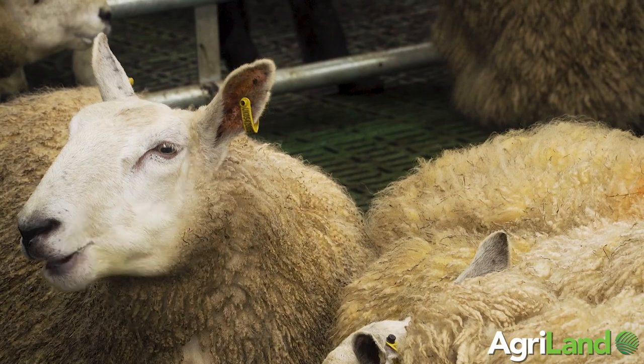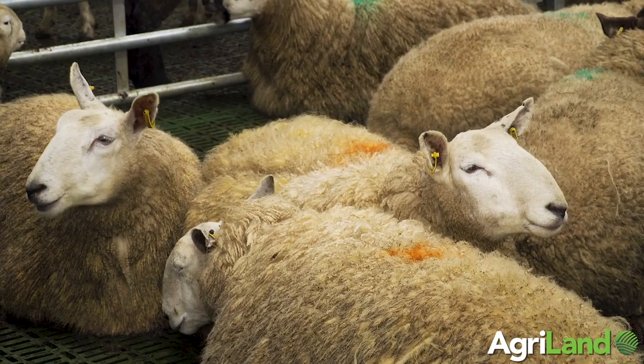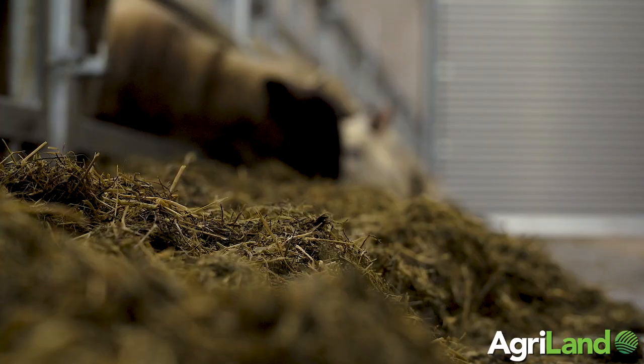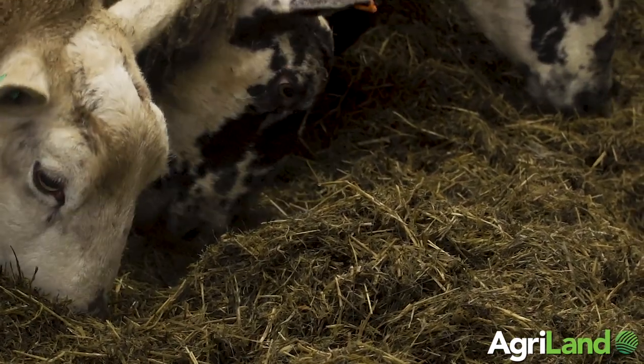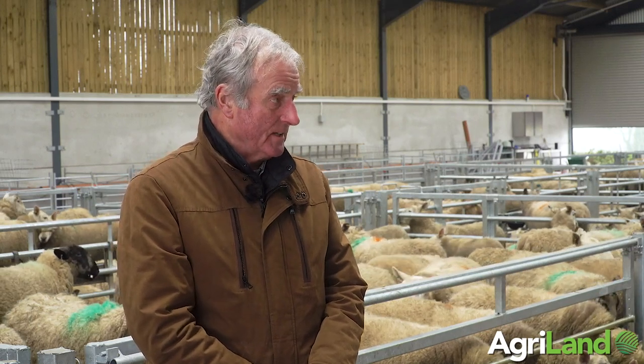On the choice of slats over dry bedding: we had experience with straw and straw is very expensive. Especially if the silage is a bit wet — we usually try to make a high dry matter silage, but if it's wet it's nearly impossible to keep them clean the way we like on straw bedding. So we decided to go for slats in this building.